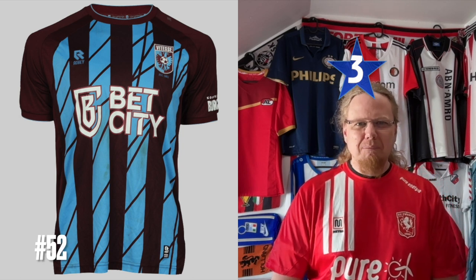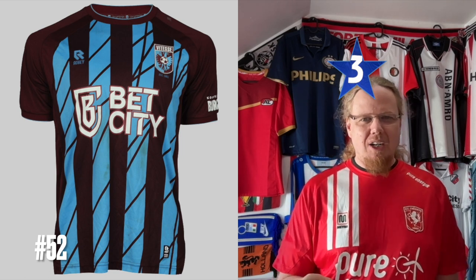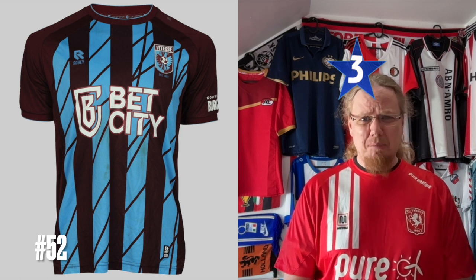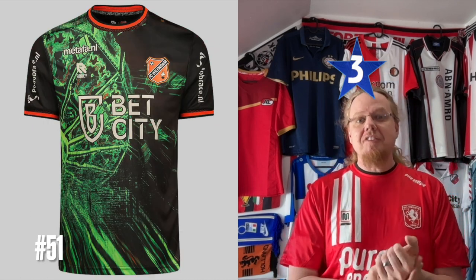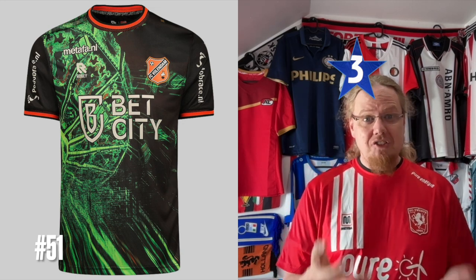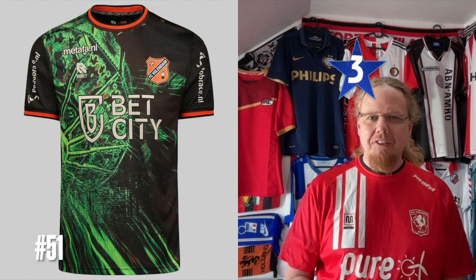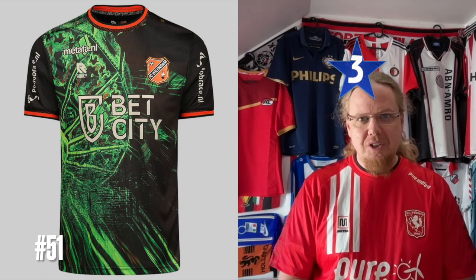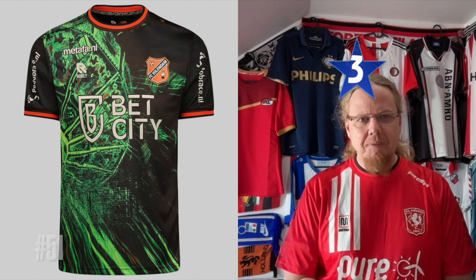The Vitesse third jersey in brown and light blue almost goes down the Volndam route, except it's a little bit more abstract. I don't want brown and light blue for a yellow-black team — not doing it for me. Volndam pops up again with a full-color crest inspired by the Volndam fair. It's just a little bit too much — there's a ferris wheel in there, but it doesn't do it for me. If this was just black and orange and a little bit smaller, it would probably be one for the collectors — but to me it's not a great jersey.